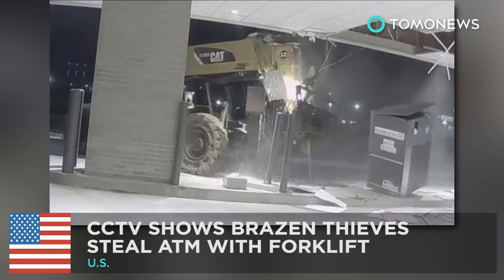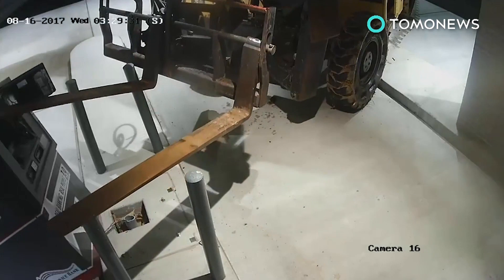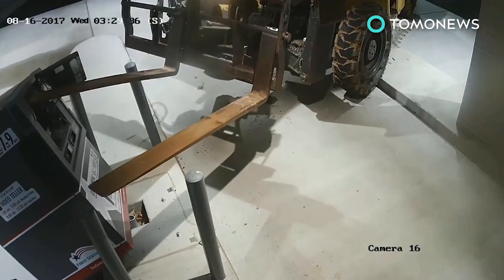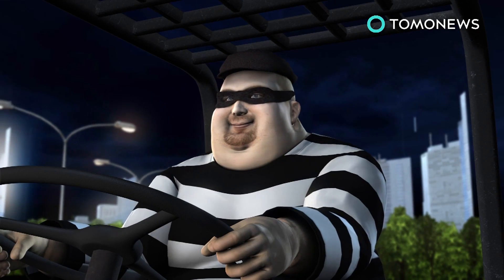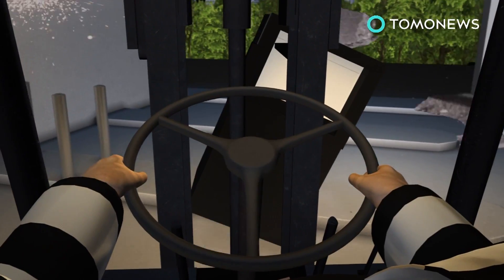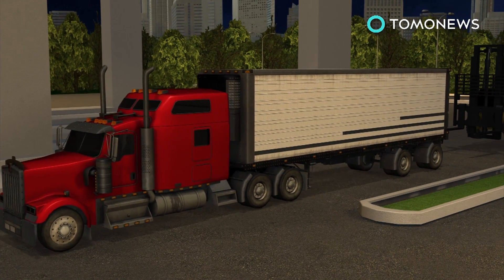Talk about forking over the cash. Recently revealed CCTV footage shows how someone in Arkansas decided to put their forklift skills to bad use by stealing an ATM. According to police, the incident took place around 3 a.m. last Wednesday at the First Service Bank's drive-through lane in Conway, Arkansas. One brazen thief was captured driving a giant forklift right up to the machine, picking it up, and causing damage while backing out. The ATM was then loaded onto a truck before the culprit or culprits fled the scene.